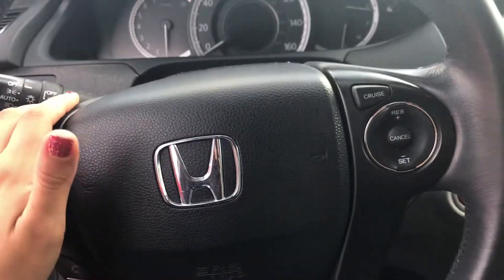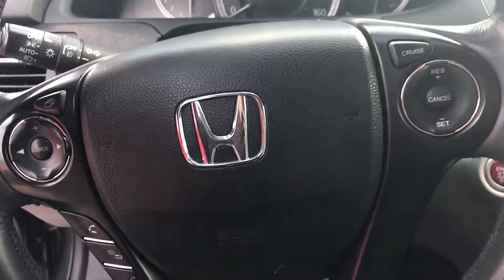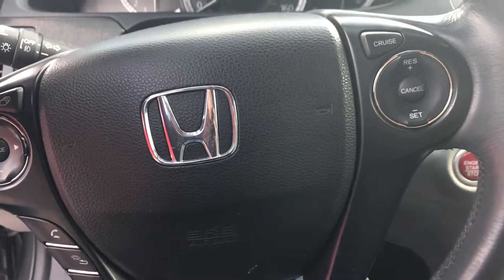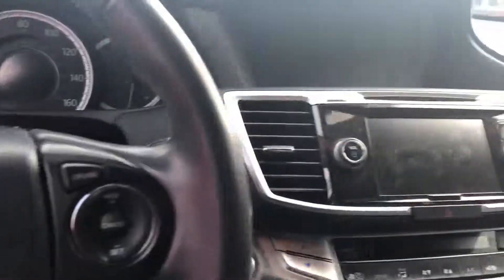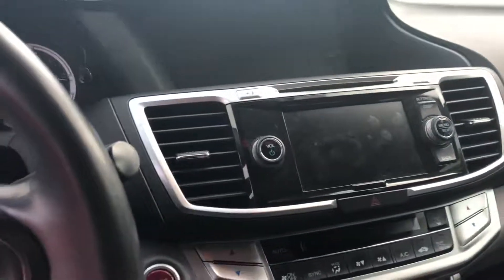Bluetooth accessibility, cruise control. Just let me know if there's anything else you want to see on this vehicle. Feel free to contact me on my personal phone number 787-220-5174 with any questions, comments, or concerns about this vehicle. I look forward to hearing from y'all.